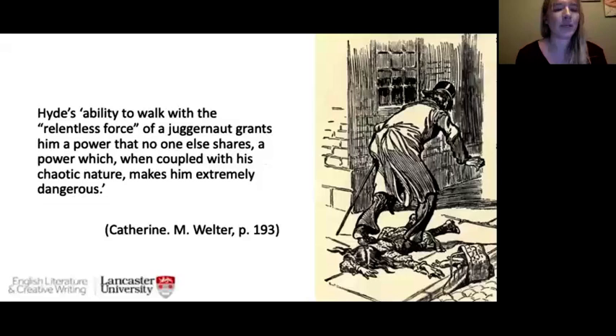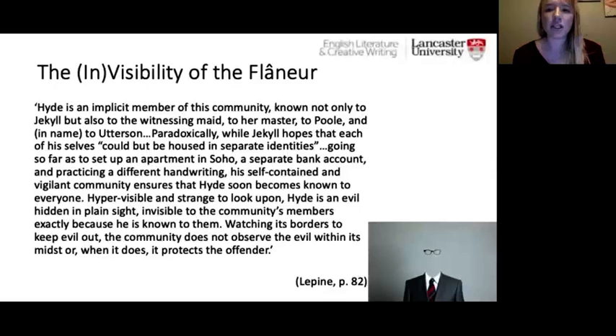Catherine M. Welter argues that 'Hyde's ability to walk with the relentless force of a juggernaut grants him a power that no one else shares — which, when coupled with his chaotic nature, makes him extremely dangerous.' His dangerousness is rooted in his ability to break social norms and disrupt the peaceful bourgeois notions of flânerie. He is the flâneur taken to the most extreme and intrusive degree — no longer content to simply observe, he dominates the city and feels superior to its inhabitants.